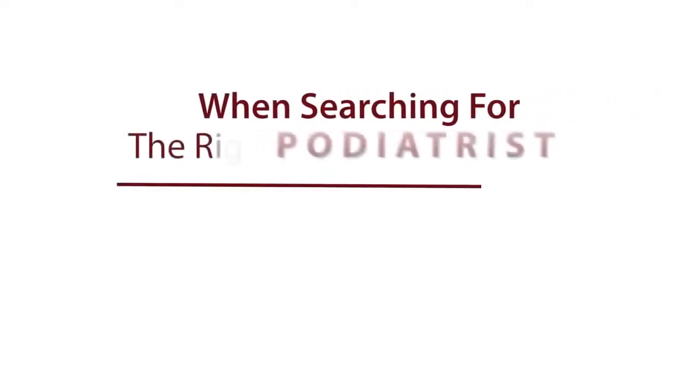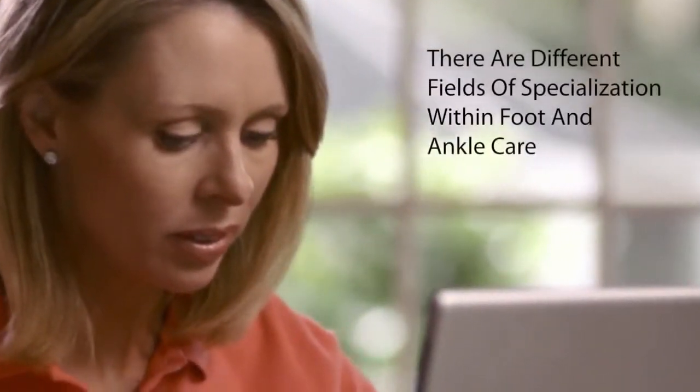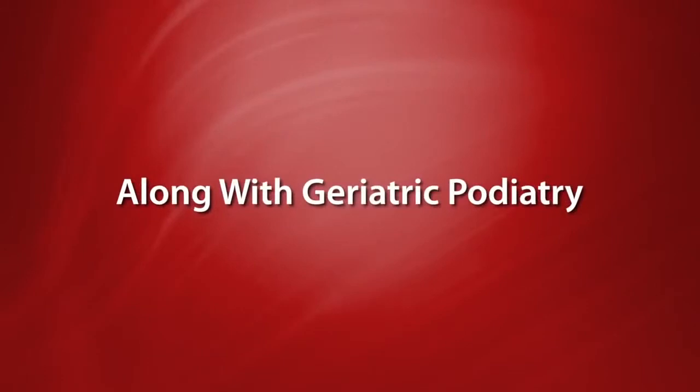When searching for the right podiatrist, keep these important things in mind. There are different fields of specialization within foot and ankle care: pediatric and sports-related specialists, diabetic and dermatological care, along with geriatric podiatry.